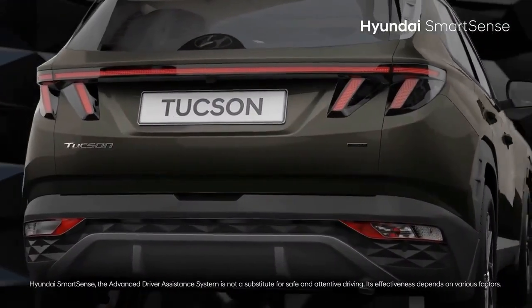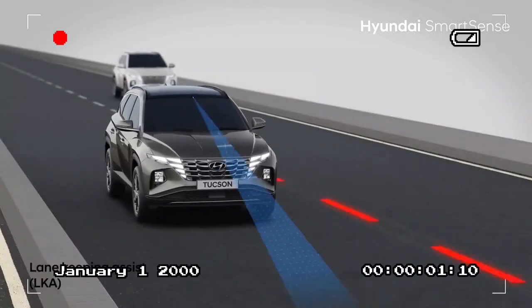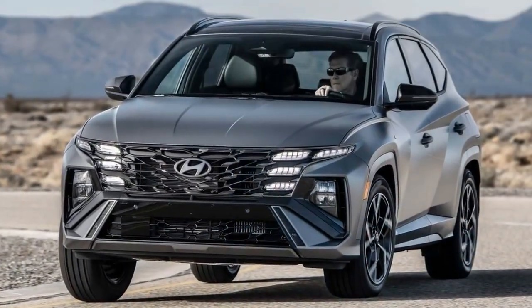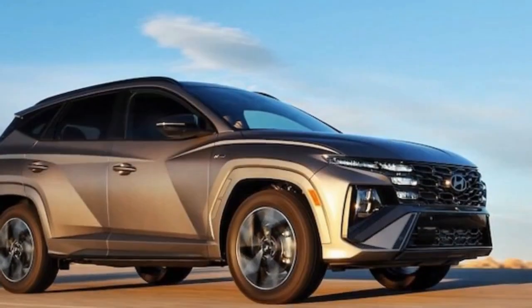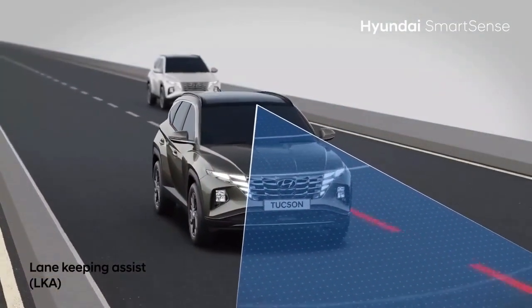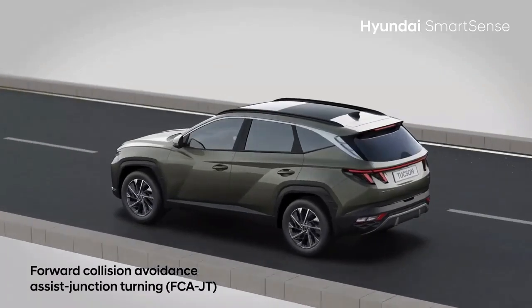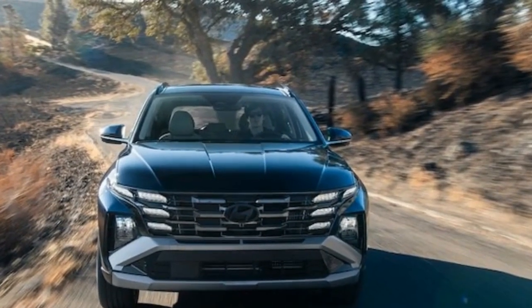The 2025 Hyundai Tucson offers a range of powertrains that cater to different performance preferences. The base Tucson is powered by a 2.5-liter four-cylinder engine that produces around 187 horsepower and 178 lb-ft of torque. This engine is mated to an 8-speed automatic transmission and offers smooth acceleration, making it a solid choice for daily driving. Front-wheel drive is standard, while all-wheel drive is available for those seeking better traction. The hybrid variant features a 1.6-liter turbocharged four-cylinder engine paired with an electric motor.